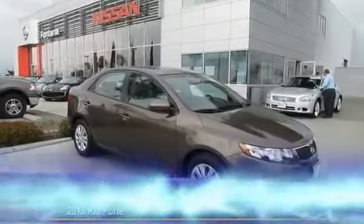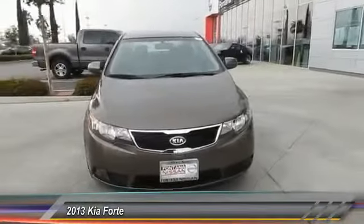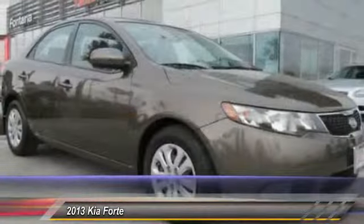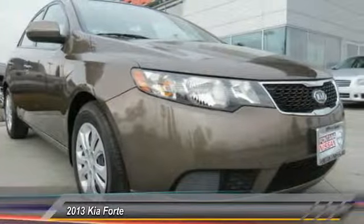The 2013 Forte. If you're looking for a trendy and feature-laden compact sedan, the Kia Forte is for you. It offers an exceptional combination of innovative design, high-quality engineering, and outstanding value, and is priced below $20,000.